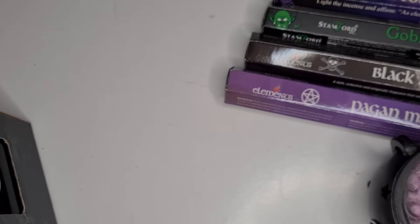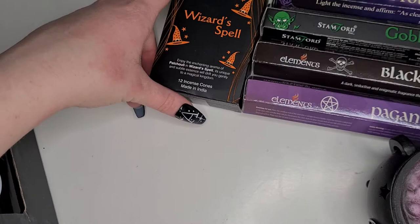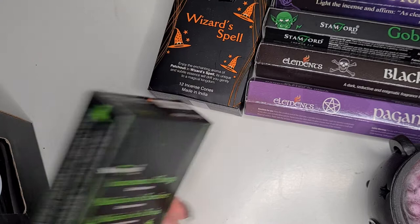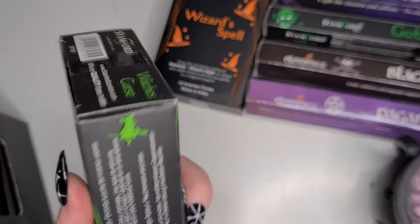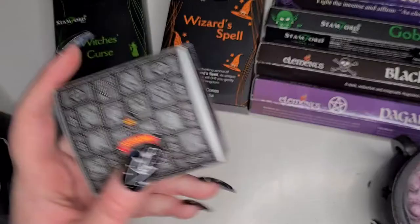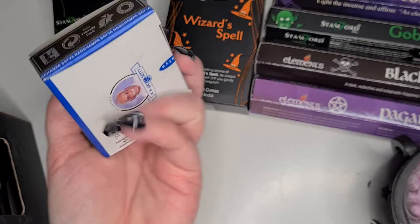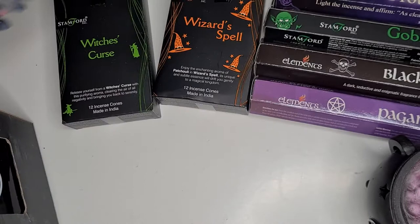The next things I won were some incense cones to go inside our little cone burner. I got the Stanford Wizard Spell - these ones are scented with patchouli - and also Witch's Curse. I'm not 100% sure what the scent of that one is, but they smell nice. Finally for the incense cones, I got the Satya Super Hit ones - I think these are nag champa scented.